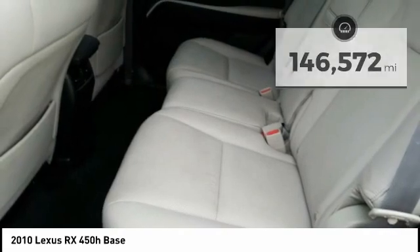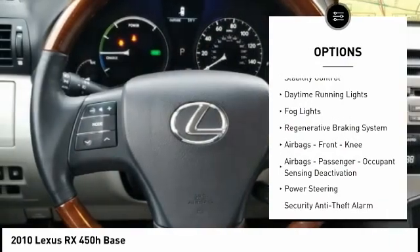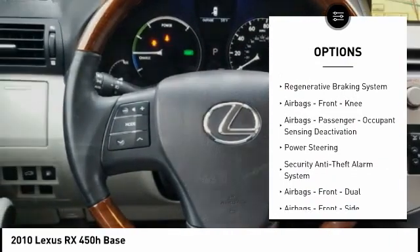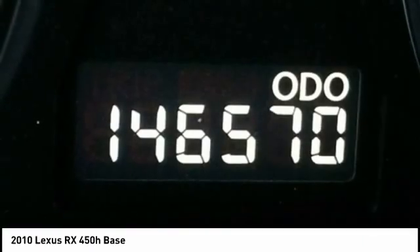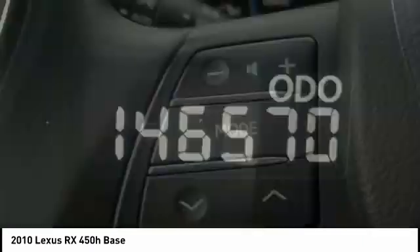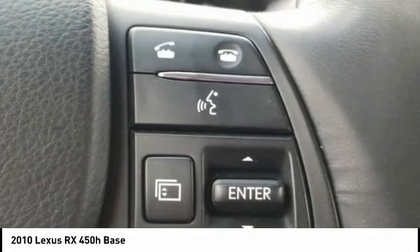Here are some of this vehicle's great options: power windows with safety reverse, rear spoiler, traction control, stability control, daytime running lights, fog lights, regenerative braking system, airbags, front knee airbags, passenger occupant sensing deactivation, and power steering.